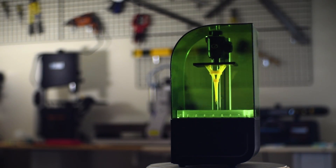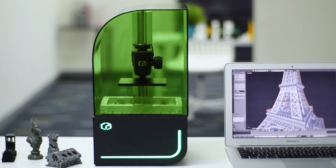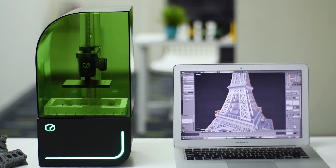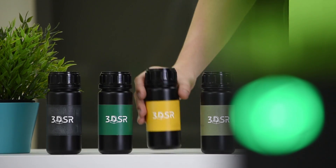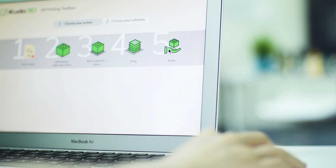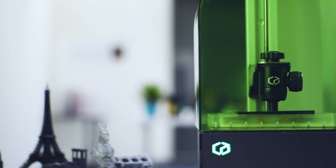Backed by years of experience, Kudo 3D has developed the Beam to fit into anyone's life. This high-performance 3D printer is a truly affordable, all-purpose 3D printer created with the consumer in mind. Usage is simple: simply pour in the resin, press print, and watch your designs come to life.